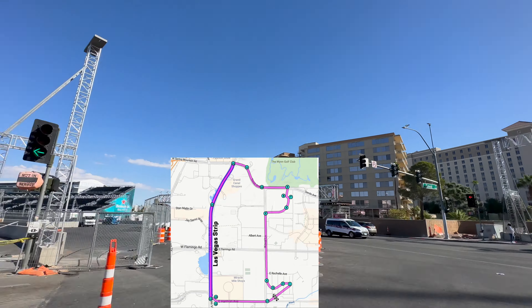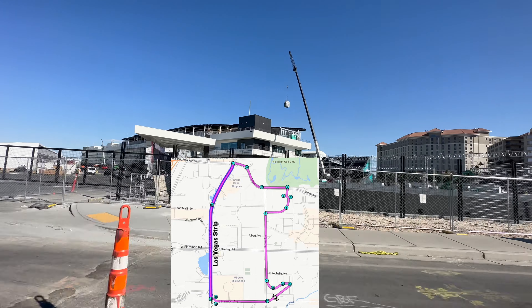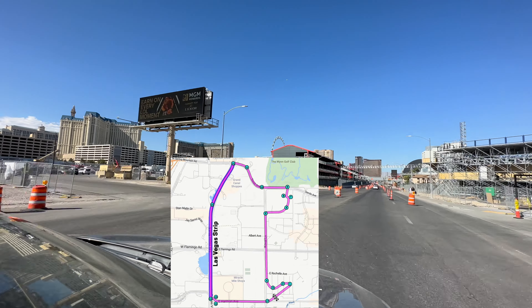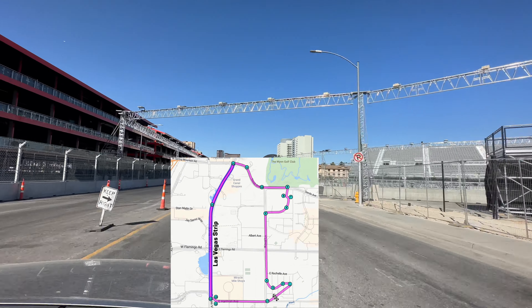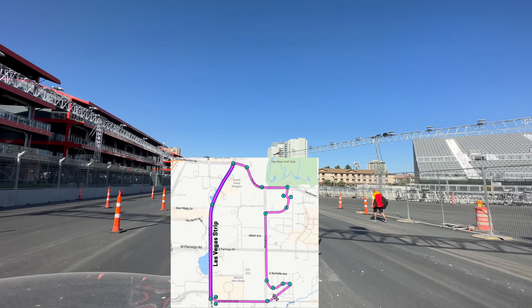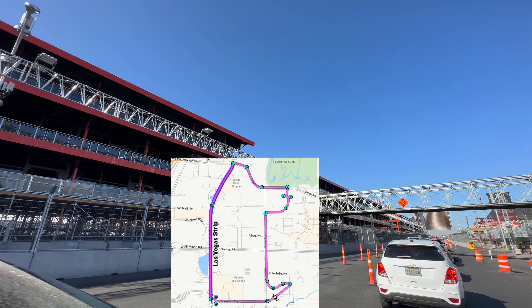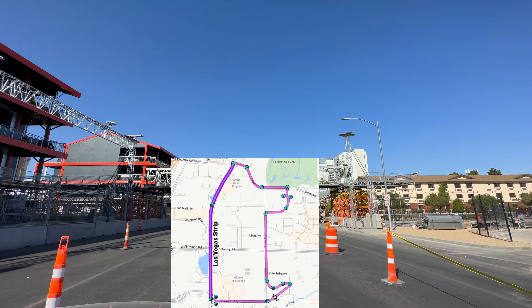What's good, we're back again with another video and today we're going over everything you need to know about Formula One. The race itself is three days, however you can still get tickets for the opening ceremony as well as each day of the race. You can either get a one-day pass for Thursday, Friday, or Saturday, or you could get a three-day pass.